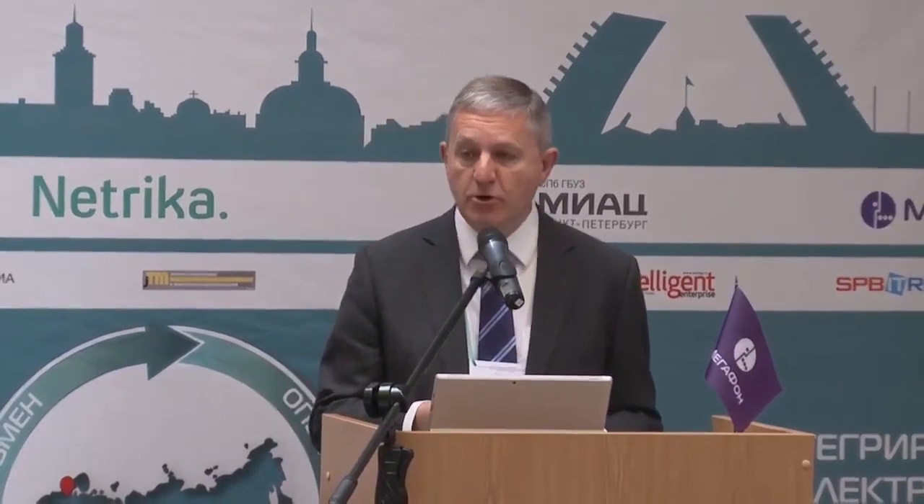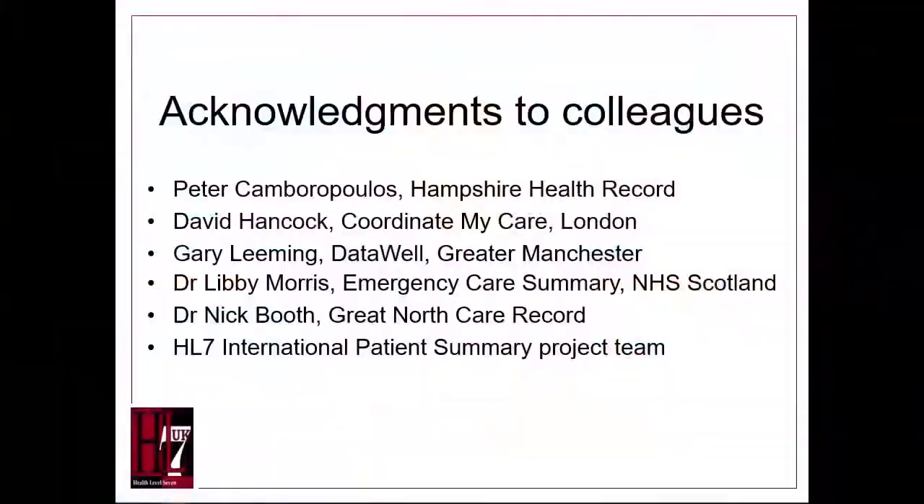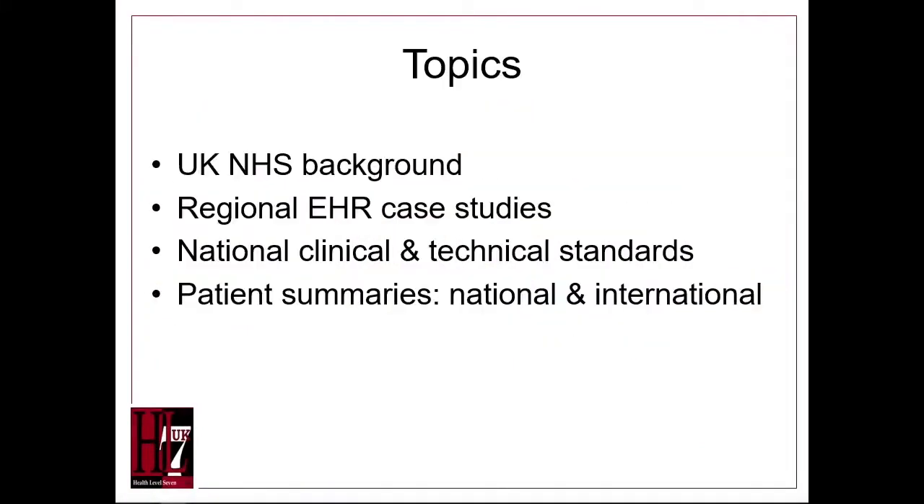I would like to thank various colleagues who have contributed material to help me prepare this presentation. The four topics we'll cover today: firstly, the background to the UK NHS; secondly, three regional EHR case studies; thirdly, some national clinical and technical standards; and fourthly, the context of patient summaries both national and global.